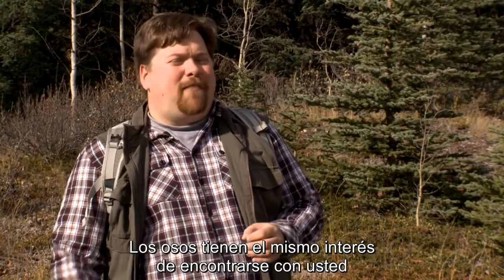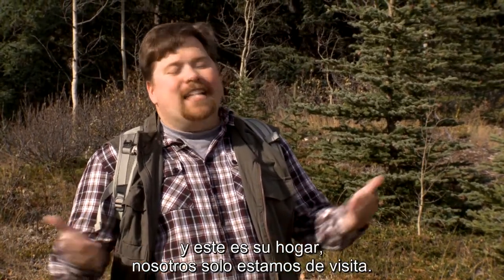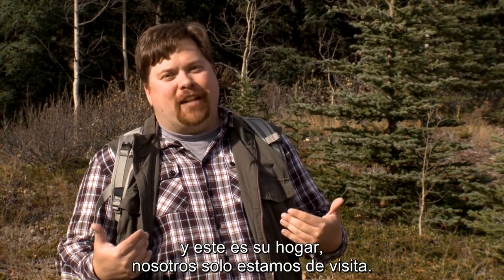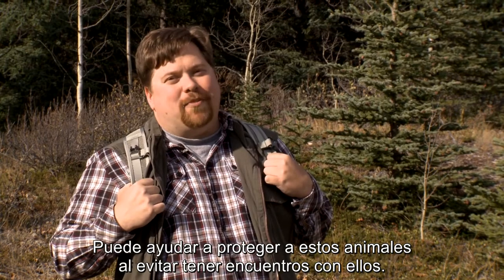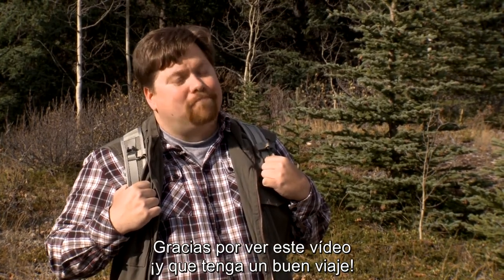Ultimately, they don't want to have a run-in with you any more than you do with them, and it is their home. We are just visiting. You can help protect these wild animals by avoiding encounters with them. Thank you for watching, and safe travels.